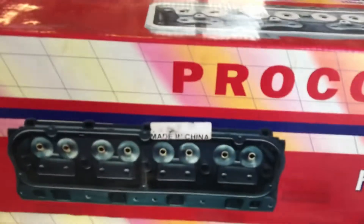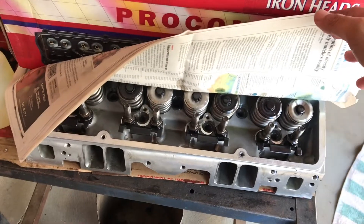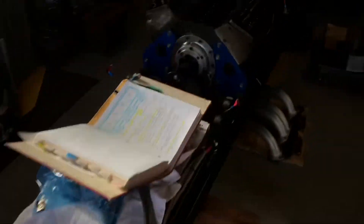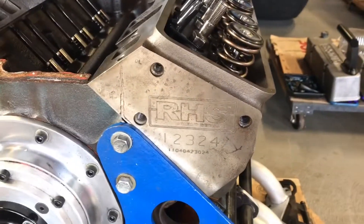We took out this made-in-China head that always lasts like one pass — one pass, China. They look good. Back to the good iron heads. Guarantee they can work.